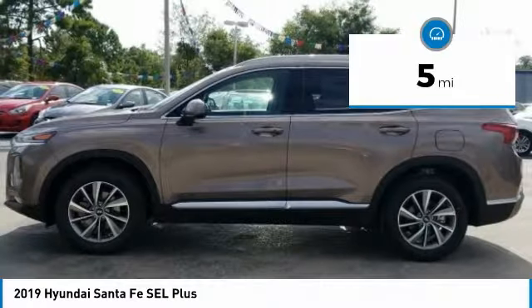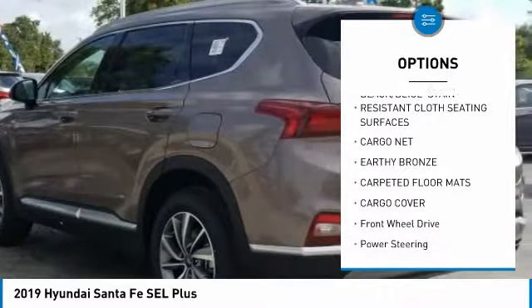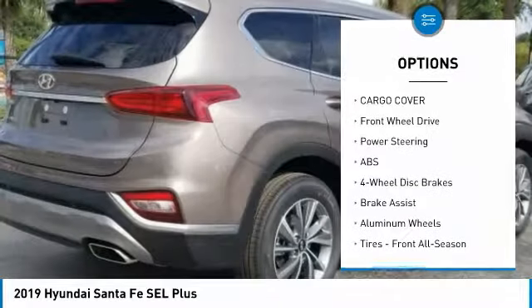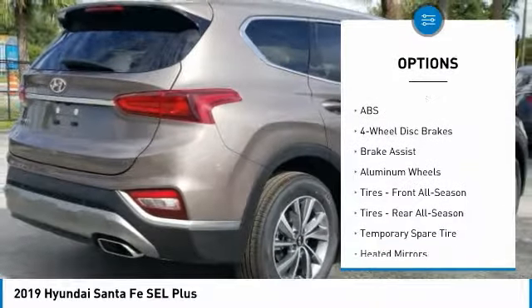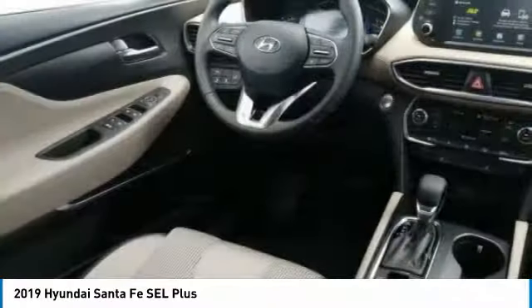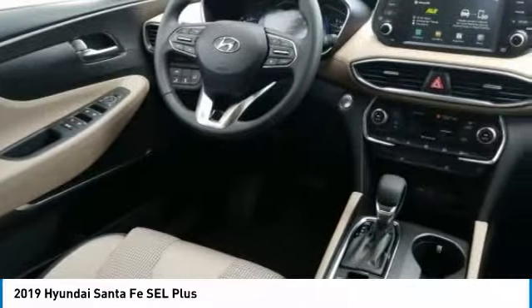Here are some of this vehicle's great options: stability control, power lift gate, traction control, keyless entry, backup camera, anti-lock braking system, remote engine start, steering wheel audio controls, lane departure warning, leather-wrapped steering wheel.